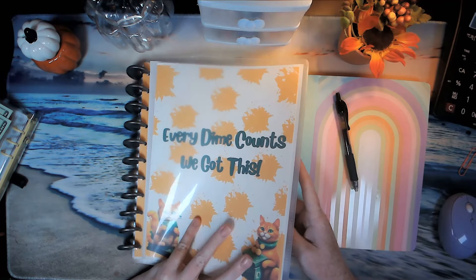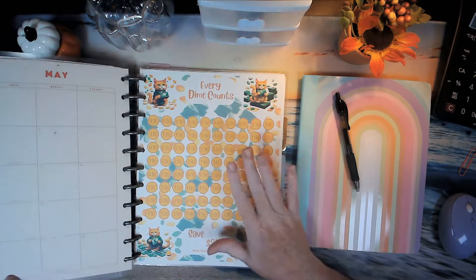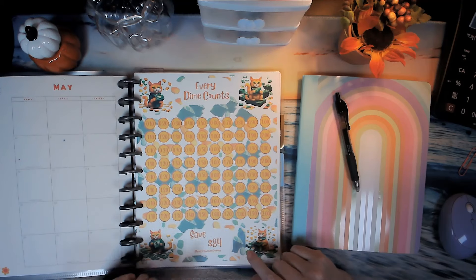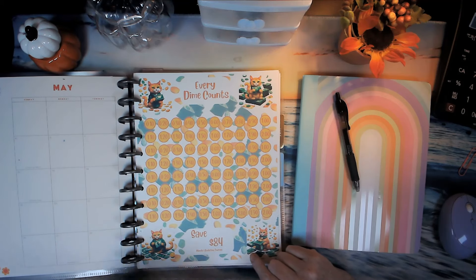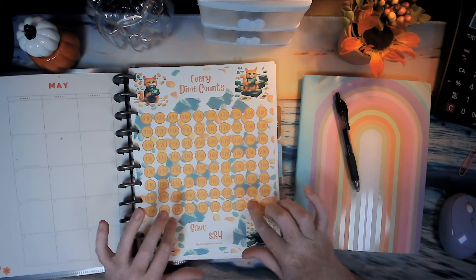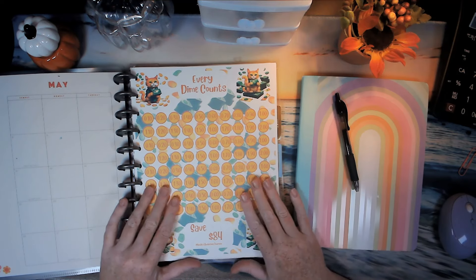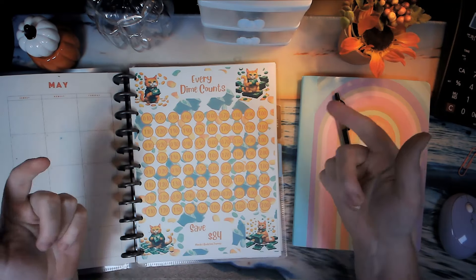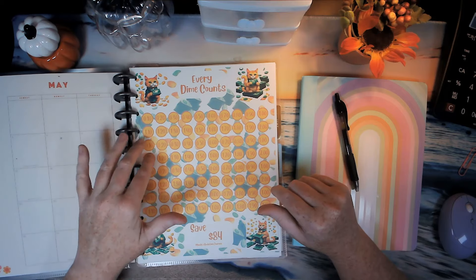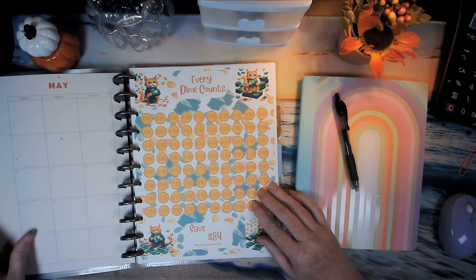We're going to be doing the 'Every Dime Counts' challenge to collect our change. I put Mandy's Budgeting Journey branding on it along with some budgeting items, and it's now available in the Google Drive linked down below. The original is also linked. One version saves $55 and this new one saves $84 — it's up to you which one you want to start.